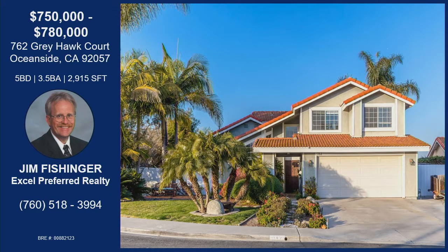That was Jim Fischinger with Greyhawk Court in Oceanside. Very large expanded kitchen, an ADU in the back that's practically a one-bedroom apartment, very private with no backyard neighbors, light and bright with great views. Very spacious throughout — large rooms that flow into an open concept. He'll be holding it open next weekend, but if you'd like to get in ahead of time, give Jim a call with the information on your screen.